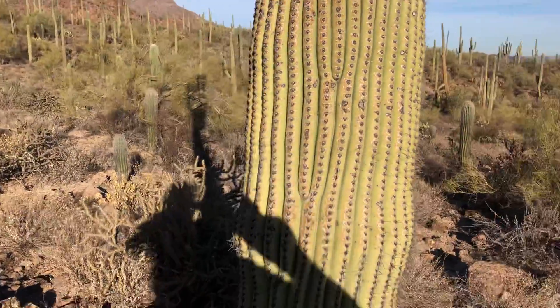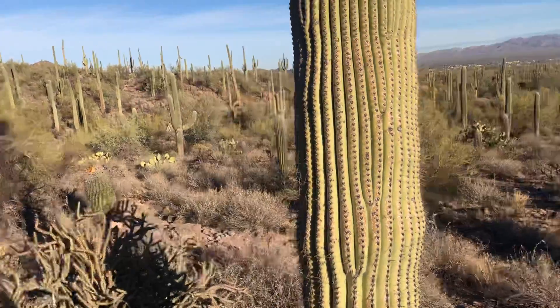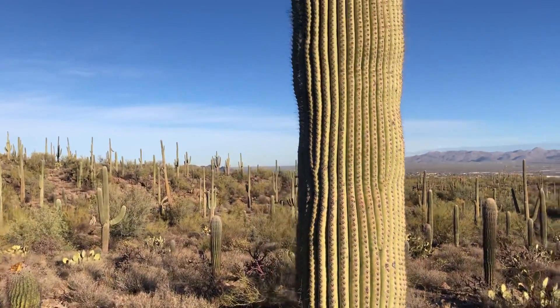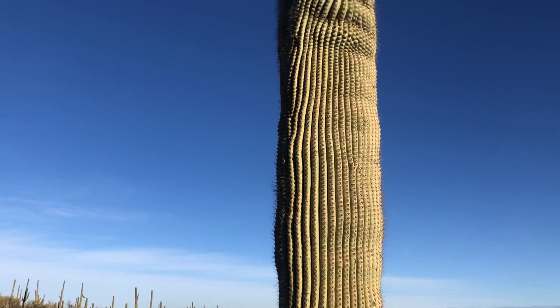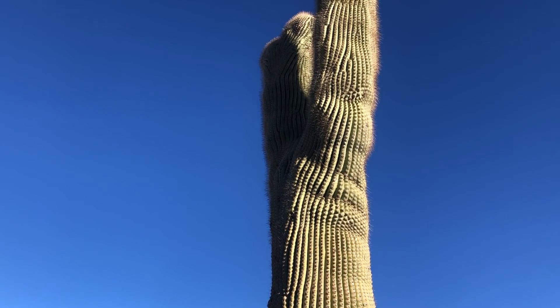We got a little bit of wind. The beautiful thing about being out here in the desert is when it's windy, you can hear the wind slamming against these saguaros with that soft shh, shh, shh sound. It's kind of neat.